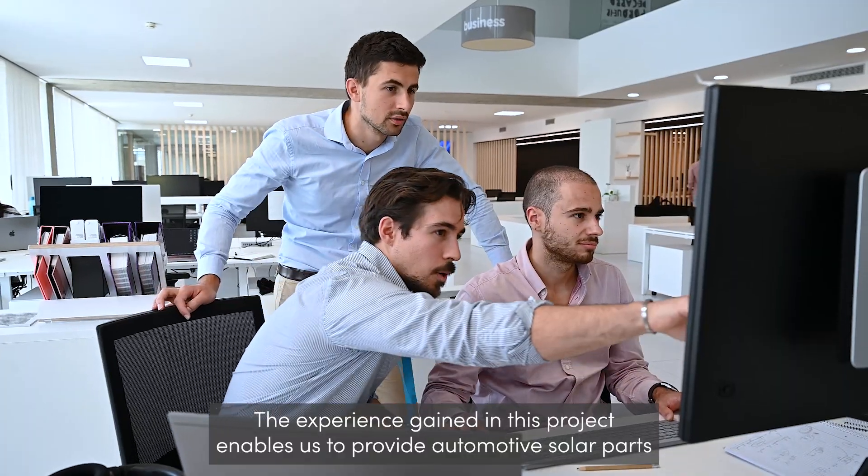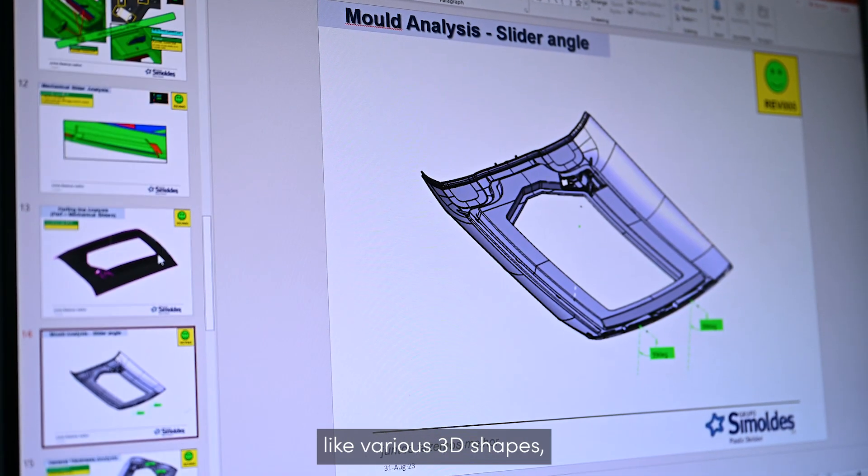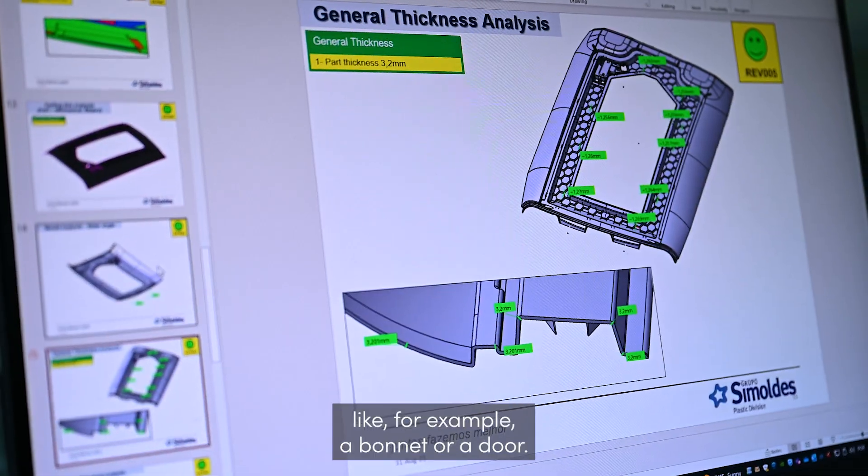The experience gained in this project enables us to provide automotive solar parts in various 3D shapes, like for example a bonnet or a door.